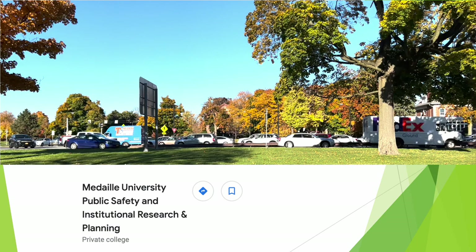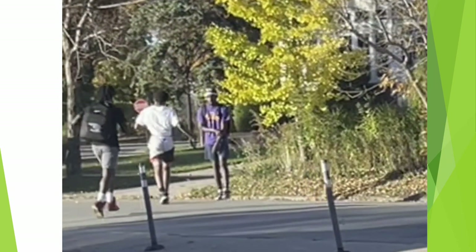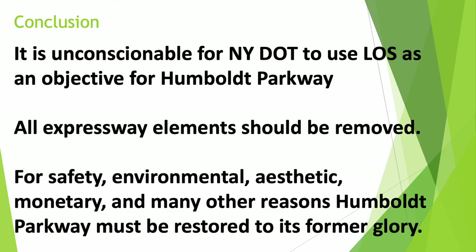This view of Humboldt Parkway is facing north from Medaille University's Public Safety Office. What's it like to cross Humboldt Parkway here? It's a terrifying, death-defying experience that left these pedestrians visibly shaken. CRT feels it is unconscionable for the New York State Department of Transportation to use level of service as an objective for Humboldt Parkway. All expressway elements along Humboldt Parkway should be removed, and Humboldt Parkway should be restored to its former glory.